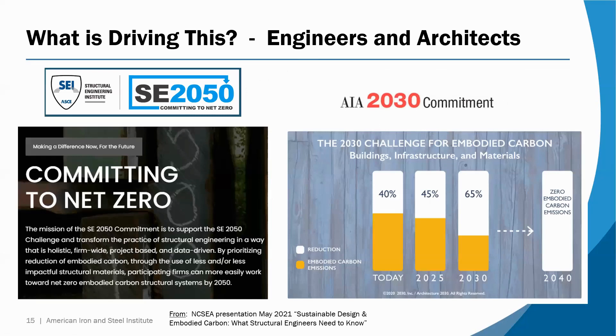The other driver is designers — engineers and architects in buildings and bridges. The Structural Engineering Institute and the American Institute of Architects have programs in place committing them to so-called net zero embodied emissions for buildings, with the AIA specifically mentioning infrastructure. There's no question that these kinds of requirements are going to make their way into the bridge world very soon.